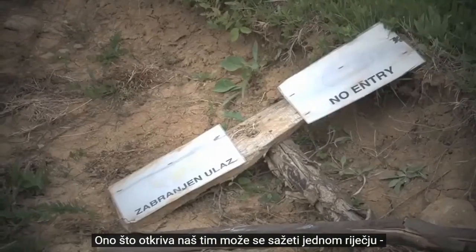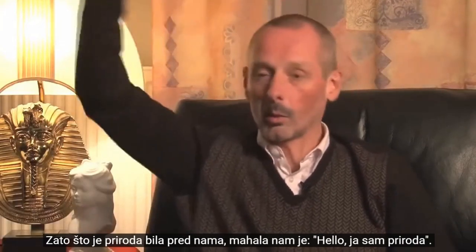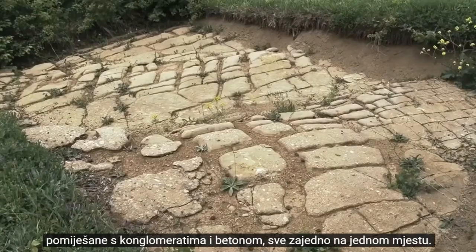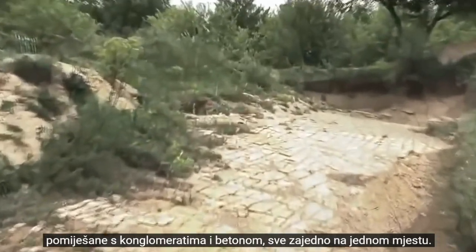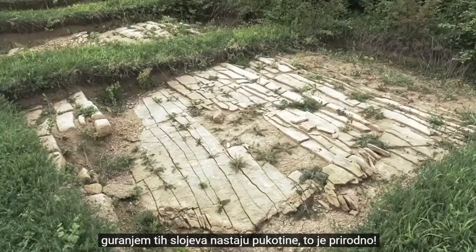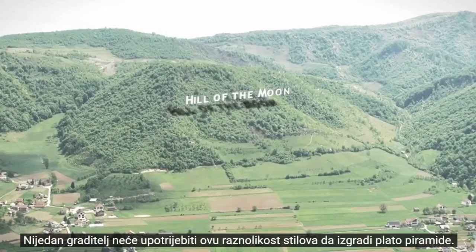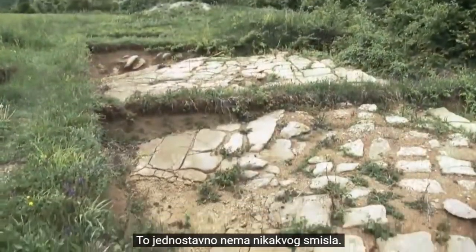What our crew discovers can only be summarized in one word: unbelievable, because nature was in front of us — it was waving at us, saying hello, I'm nature. What we saw was sandstone plates, mostly sandstone plates mixed with conglomerate and concrete, all together in one spot. You can say it's paved, but that's how nature makes it. Pushing on those layers gives you cracks — it's natural. Our crew member is certain this isn't a pyramid. No builder would use this variety of styles to construct the plateau of a pyramid; that simply doesn't make any sense.